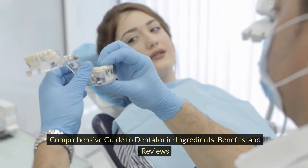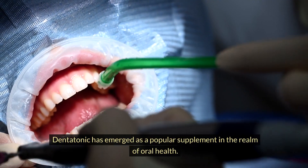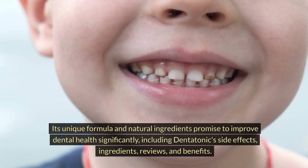Comprehensive Guide to Dentatonic: Ingredients, Benefits, and Reviews. Dentatonic has emerged as a popular supplement in the realm of oral health. Its unique formula and natural ingredients promise to improve dental health significantly.